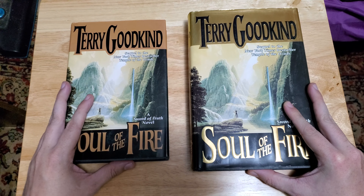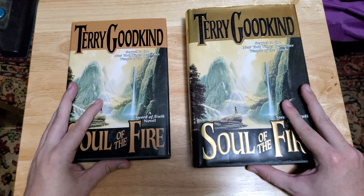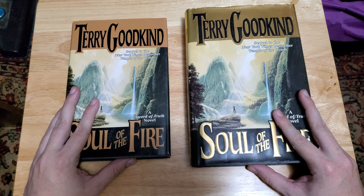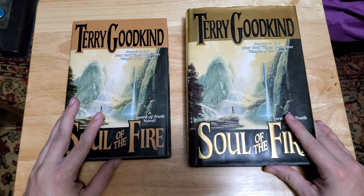Another thing you could do is ask them to send you a picture of the book next to another hardcover edition of a book, and hope that they're sending you a picture next to a retail book and not another book club edition. This is why it can be very frustrating — it is so easy to end up with a BCE when you don't want one. They are not entirely without merit, though.